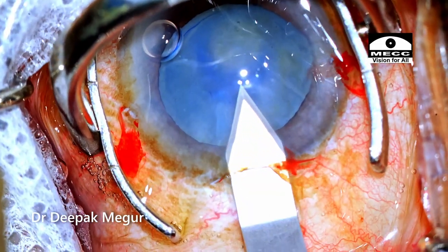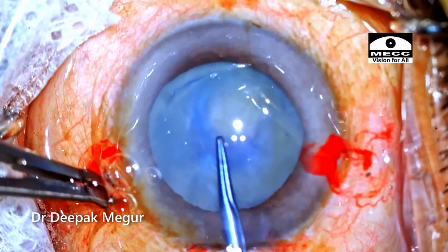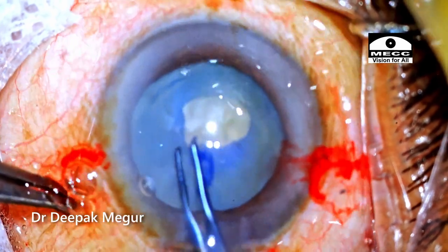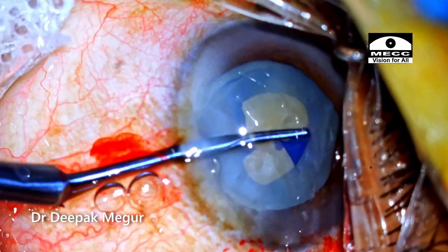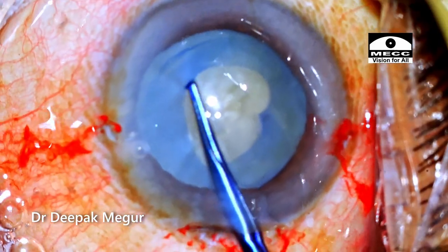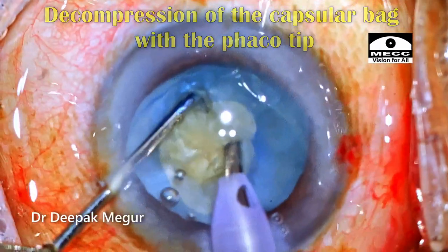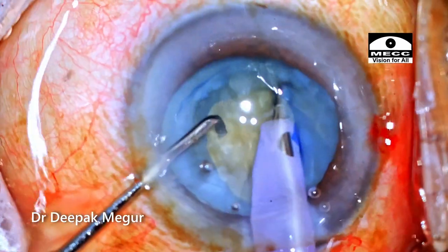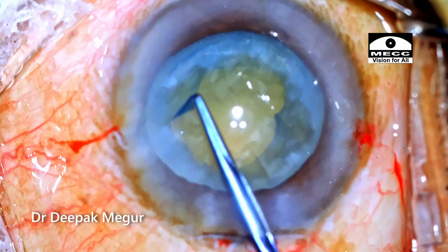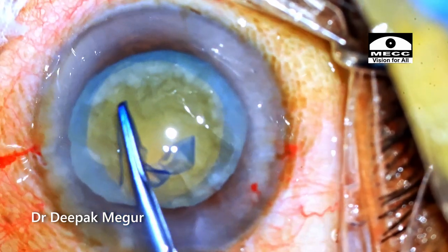The 2.8 mm main incision is created. A two-stage rhexis is planned for this intumescent lens. The initial primary small rhexis is being attempted now. The chamber is very shallow and the bag is extremely tense. However, with a couple of attempts it is completed. This is followed by decompression of the capsule bag with the phaco tip itself, and then it is time to enlarge the rhexis. An appropriately sized rhexis is eventually created.